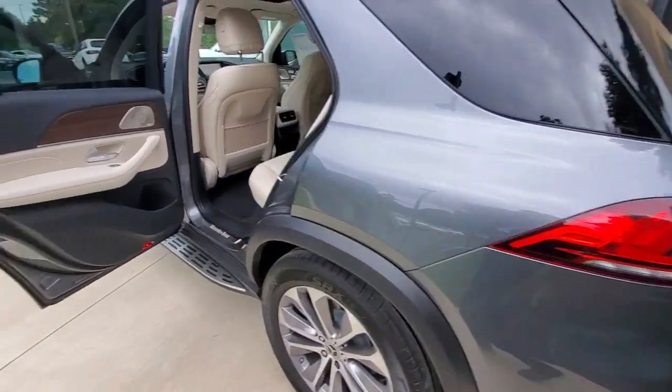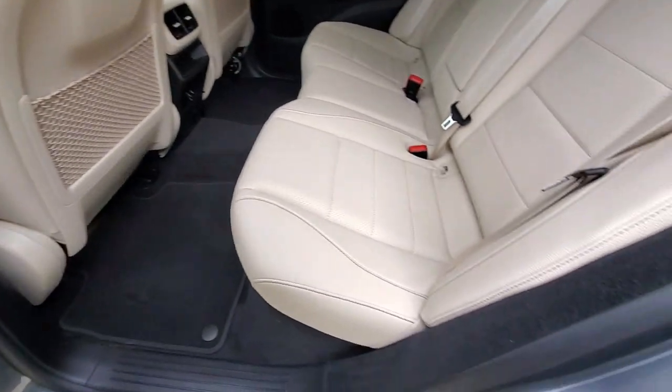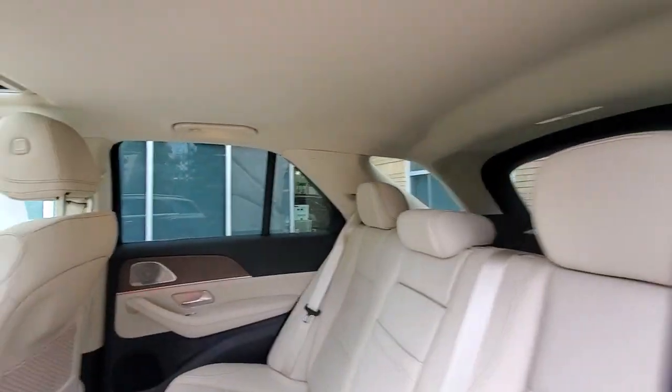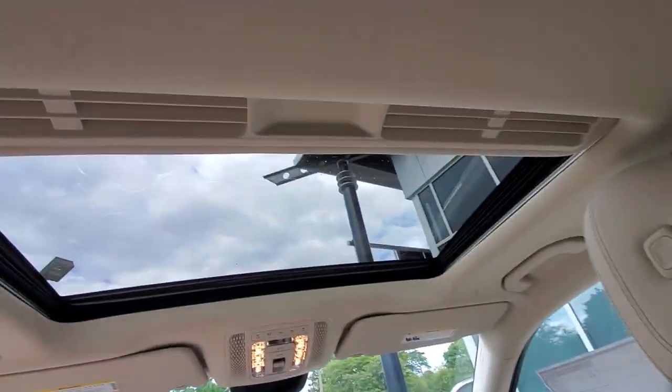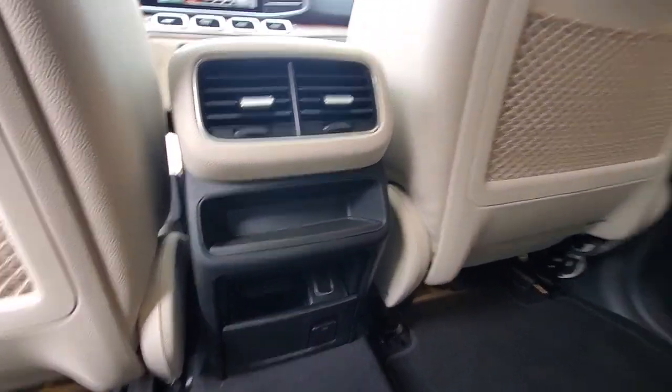These are just some of the great options this vehicle comes with: navigation system, sunroof/moonroof, keyless entry, satellite radio, fog lamps, power passenger seat, woodgrain interior trim, power liftgate, heated front seat, electronic stability control.